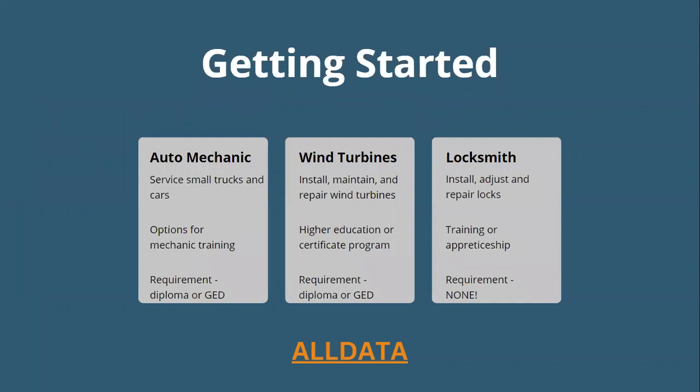Auto mechanics service small trucks and cars. There are different options for mechanic training, and similar to baking, a diploma or GED is required — mostly because of math. Auto mechanics may choose to specialize in brake repairs, air conditioning (which requires knowledge of government regulations), transmissions, front-end mechanics, and more. The first step begins with a diploma or GED since a strong knowledge base in math is essential. Some high schools offer introductory courses on automotive technologies, and trade schools offer more advanced opportunities. Some repair shops only hire ASE-certified mechanics, which requires proof of work experience and a passing score on an ASE exam.